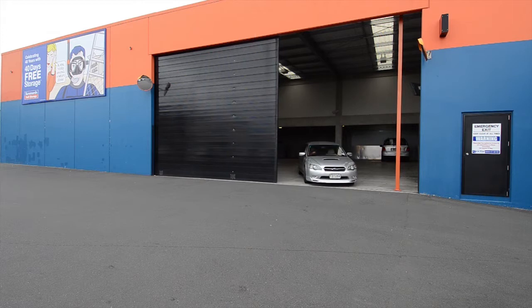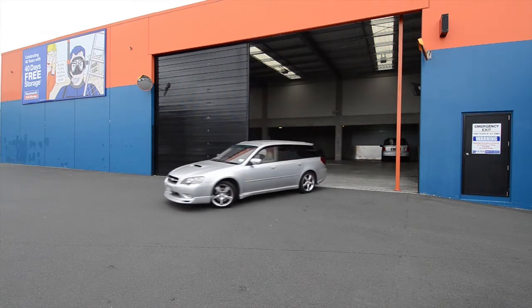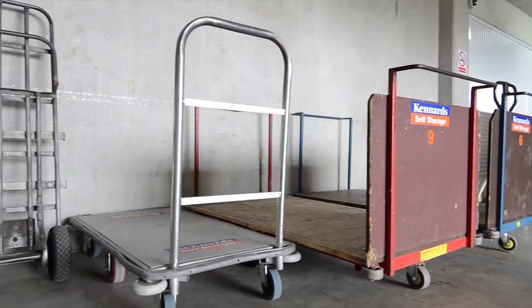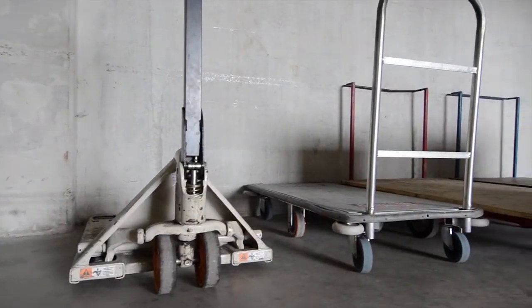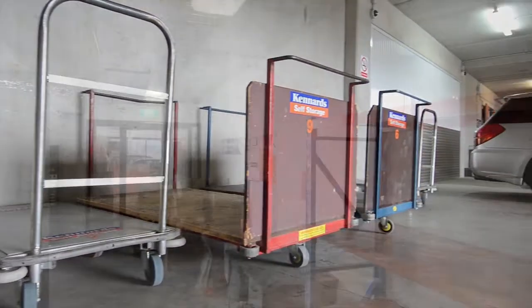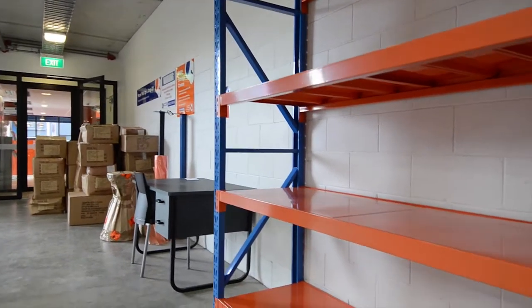Our mini warehouses are up to 100 square metres in size. Kennard's offers businesses the ideal alternative space accommodation, with goods handling equipment available and a delivery concierge service to receive and send your goods.